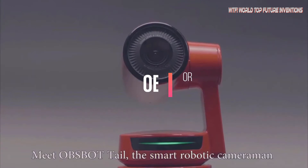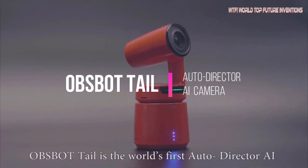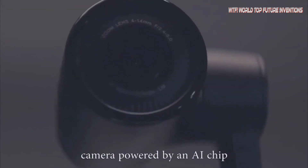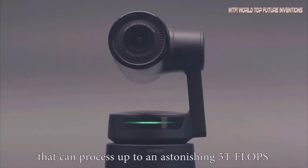The world's first auto-director AI camera: 4K 60fps video and 12MP photos, free-axis gimbal with integrated camera, AI tracking shooting, and 360-degree attachability to smartphone — both Android and iPhone.